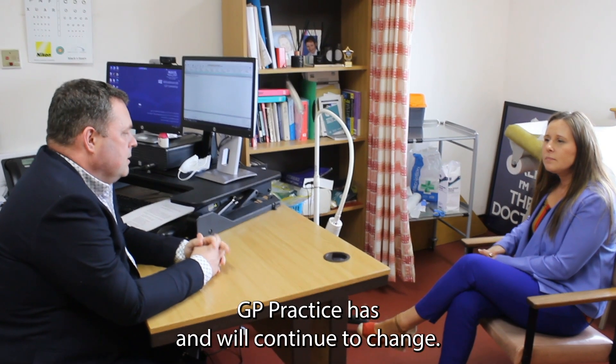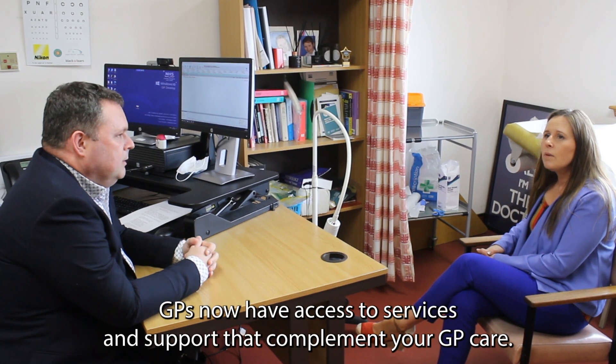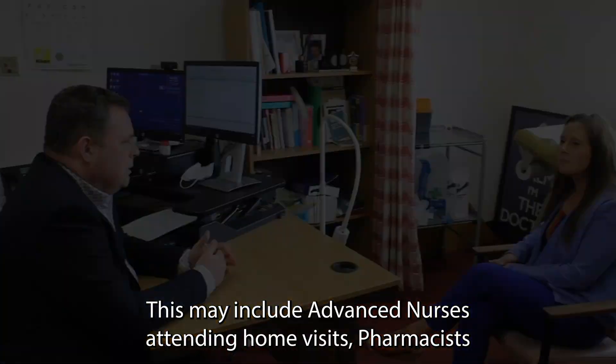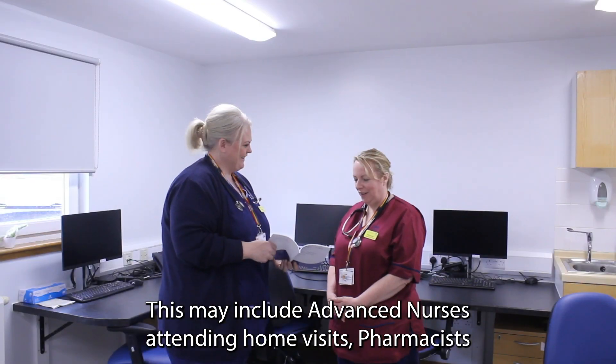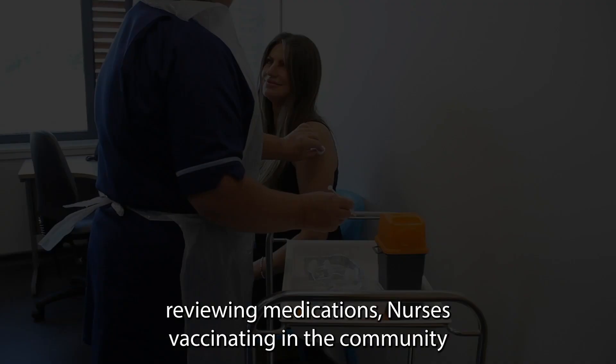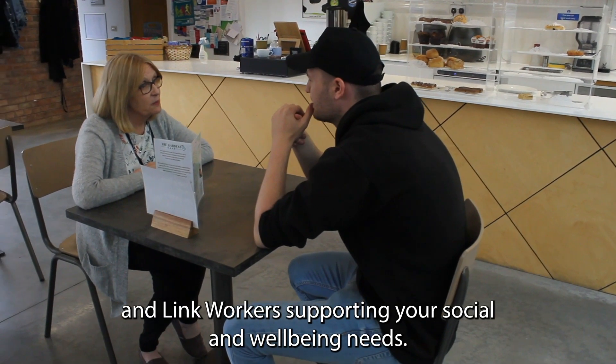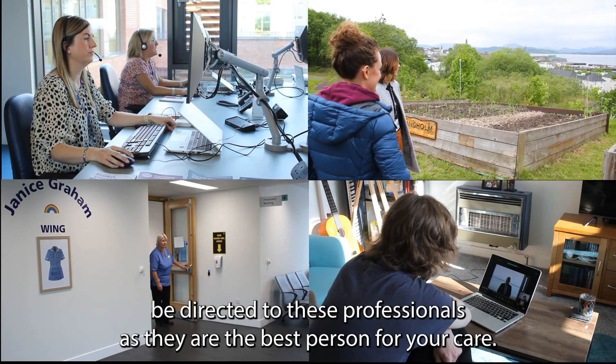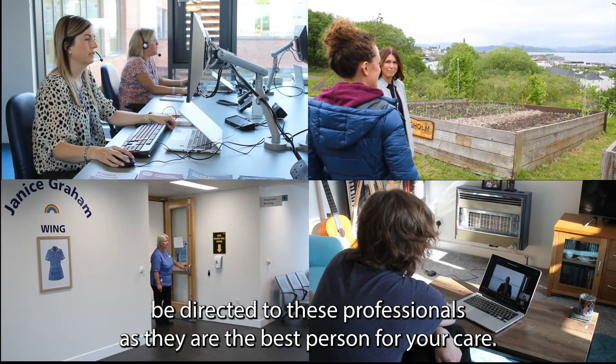GP practice has and will continue to change. GPs may have access to services and support that complement your GP care. This may include advanced nurses attending home visits, pharmacists reviewing medications, nurses vaccinating in the community, and link workers supporting your social and wellbeing needs. They are all part of the wider GP team and you may be directed to these professionals as they are the best person for your care.